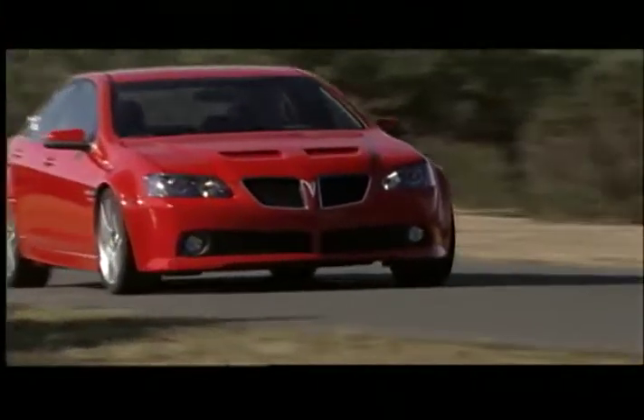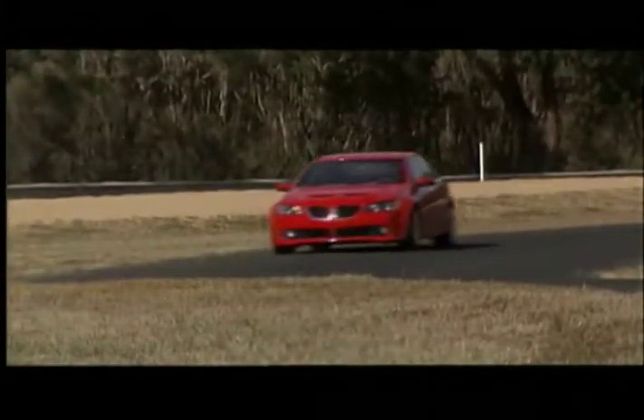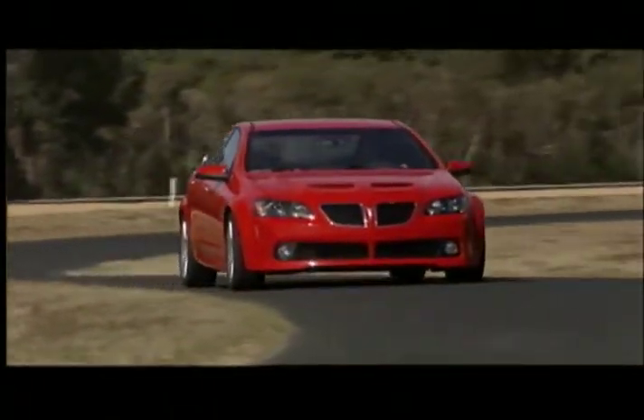The 2009 Pontiac G8, with its roots set in Pontiac's muscle car heritage, represents the performance future for GM's excitement division.